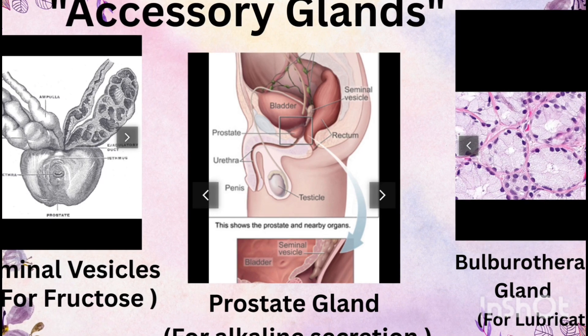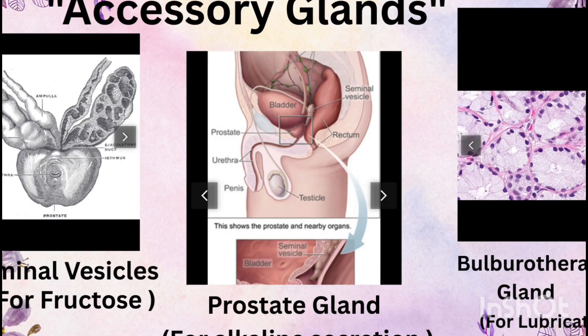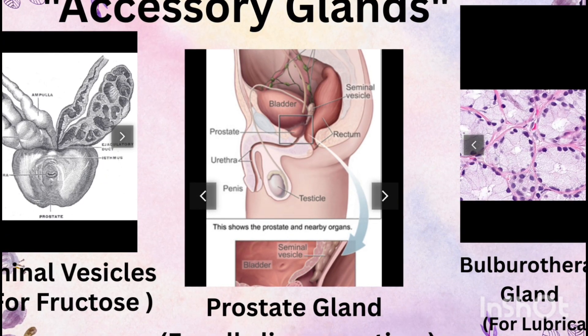Third, the bulbourethral glands, also called Cowper's glands, secrete a mucus-like fluid that lubricates the urethra and helps sperm travel smoothly.